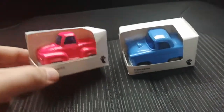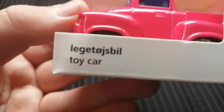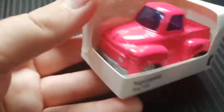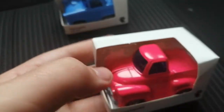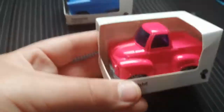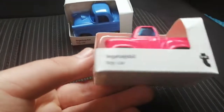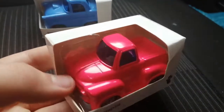Anyways, without further ado, let's get started. Here's the first one — it's this toy truck, which it says 'toy car' here for some reason, but it's technically a pickup truck, as you can see. So it's not a car — this one's a car and this one is a truck, so I don't know why they mixed that up. And it's in a nice cherry red livery.